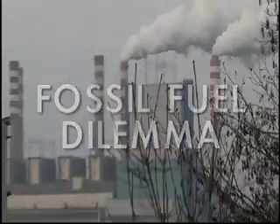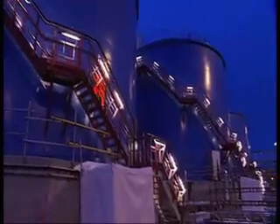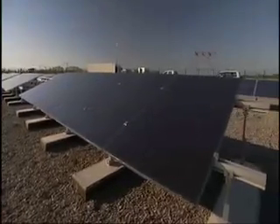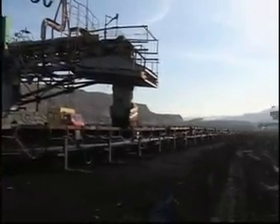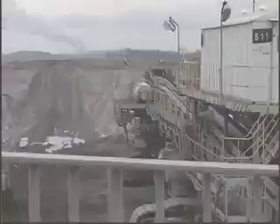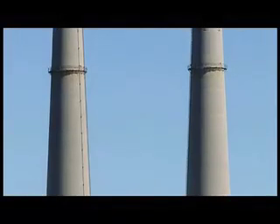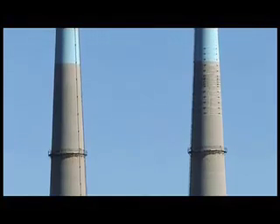The burning of fossil fuels supplies most of the heat used to generate electric power, along with a significant fraction from nuclear fission and an increasing amount from renewable sources. According to the Energy Information Administration, coal-fired power plants provide 49% of consumed electricity in the United States, and about 41% of the world's energy is generated from the burning of coal. Emissions from electricity generation account for a significant portion of world greenhouse gas emissions — in the United States, this accounts for nearly 40% of emissions, the largest of any source.